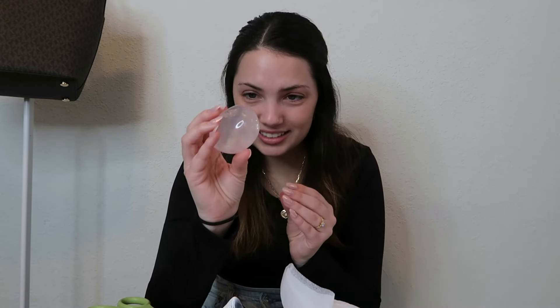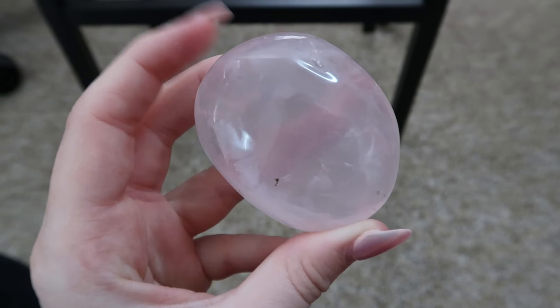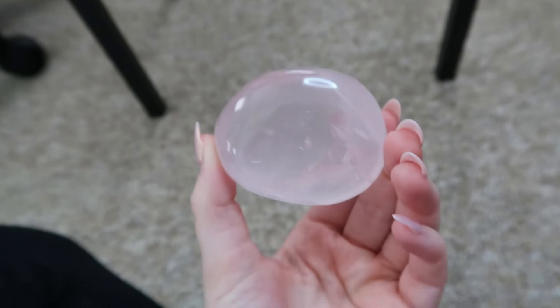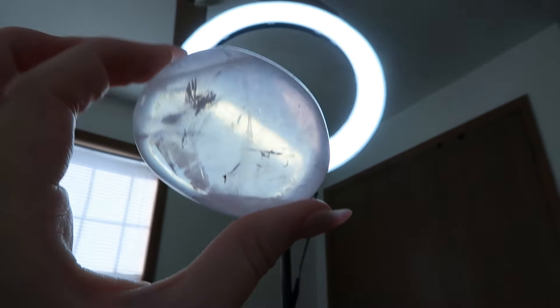Moving on to the next thing — this is the gemmiest, good quality rose quartz palm stone. A decent sized palm stone too. Oh my gosh, there are rainbows in there, there's flash in there. I do have some rose quartz — I have a giant rose quartz tower — but it is definitely not this quality. It is not this clear. This is beautiful. I am obsessed.